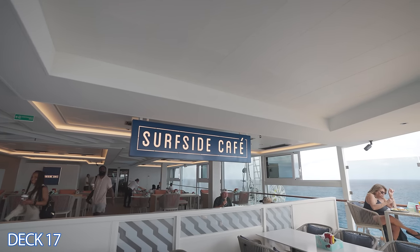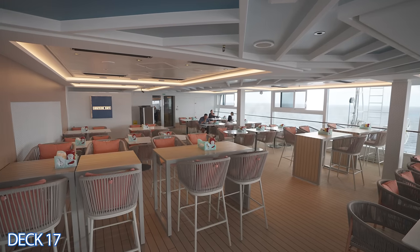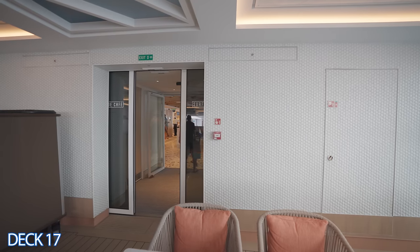Let's head into the Surfside Cafe. This is the buffet area of the Norwegian Viva, and it is right here in the pool area.